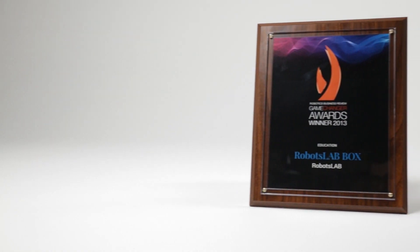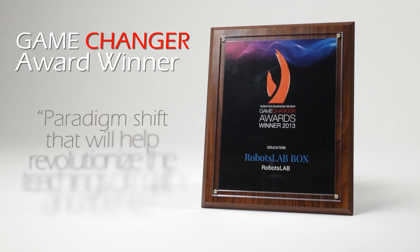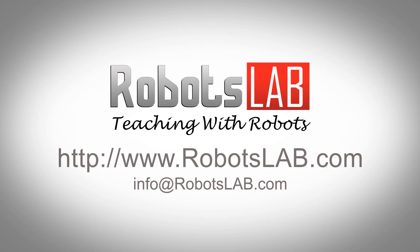Robots Lab Box, an Educational Game Changer Award winner, is a paradigm shift that will help revolutionize the teaching of math and science for the 21st century. Find out more.